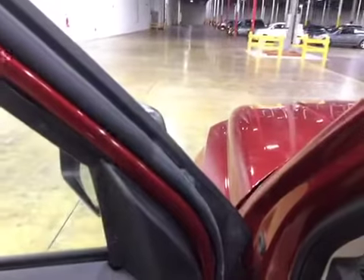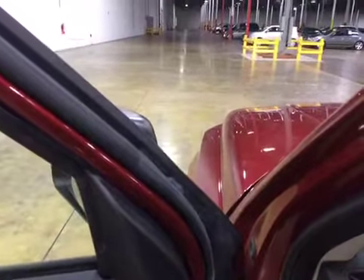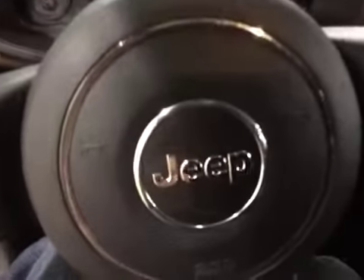Clean interior, average wear for the vehicle. Seats are in good shape. Everything is working. Here's the dash. Be sure to read the full report. Thanks and good luck bidding.